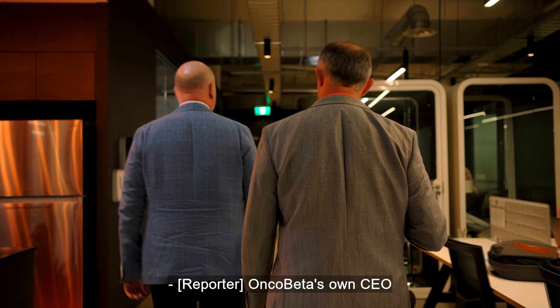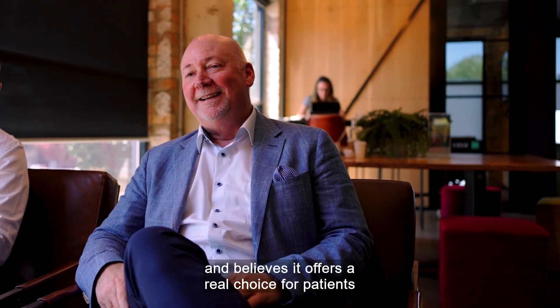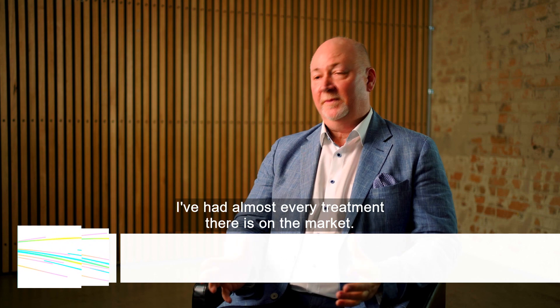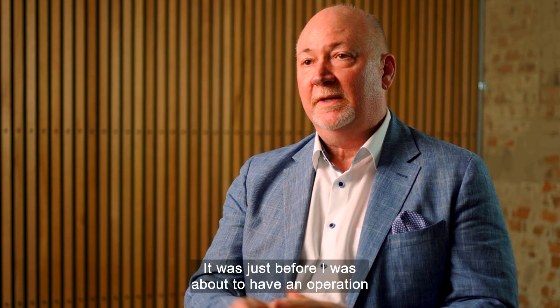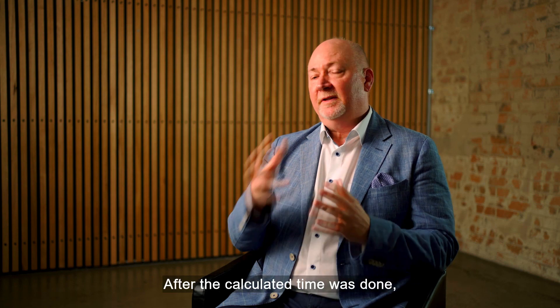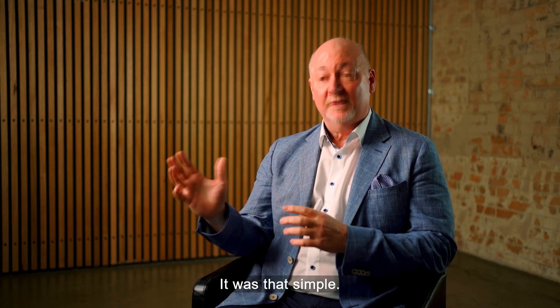Oncobeta's own CEO and managing director has had the treatment himself and believes it offers a real choice for patients with non-melanoma skin cancer. He explains: 'I've been a sufferer of non-melanoma skin cancer for over 20 years now. I've had almost every treatment there is on the market. I was introduced to the Rhenium SCT in its early stages, just before I was about to have an operation involving skin grafting. I went and had the treatment applied, sat there, read a magazine, and after the calculated time was done, I got up and went about my business. And that was it. It was that simple.'